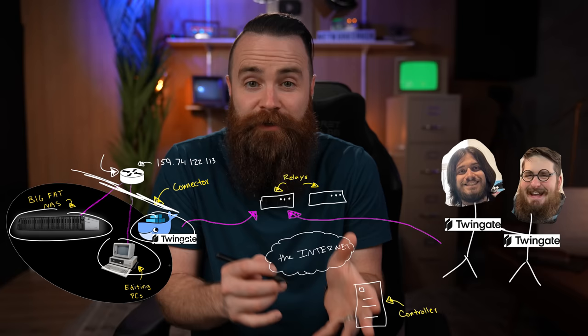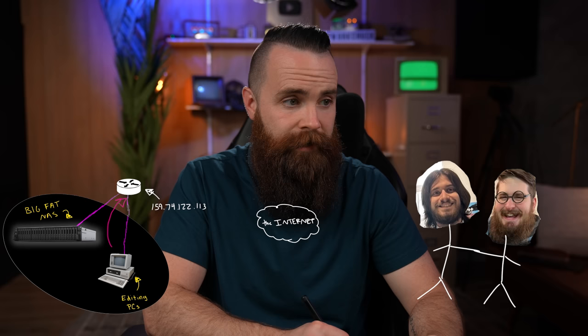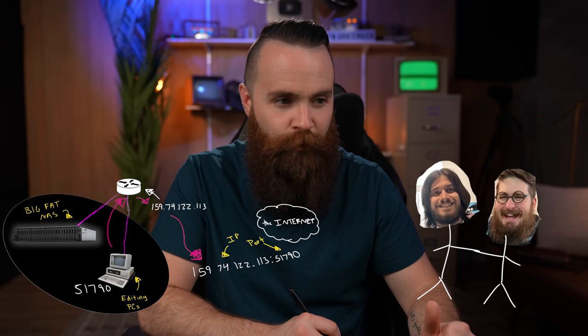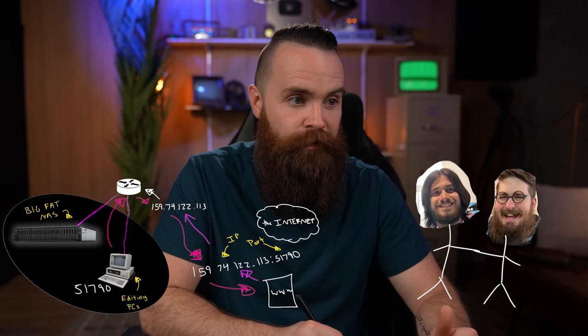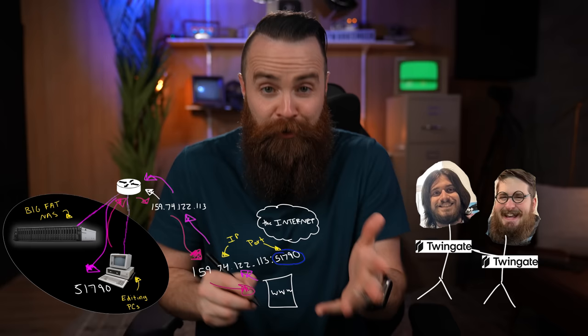Your router is the one with the public IP address. He allows devices on your network — your NAS, your Twingate connector, your editing PCs — to use the public IP whenever they want to talk to the internet. This is called NAT — Network Address Translation. When your computer tries to go to a website, the router lets it use its public IP and gives it a randomly assigned port, say 51790. With that identifier, your computer can talk to any website. When the website sends back a response, it goes to your public IP at port 51790, and your router forwards it to the right device.